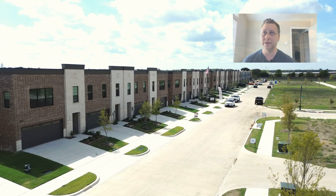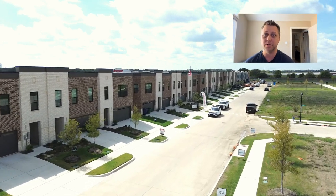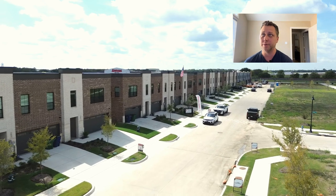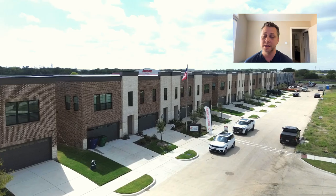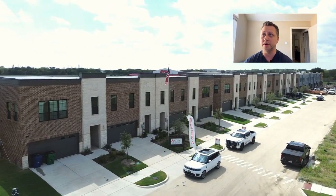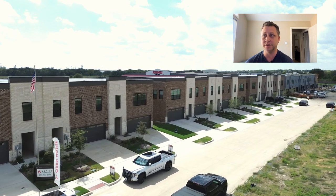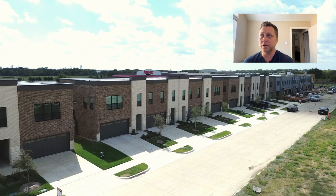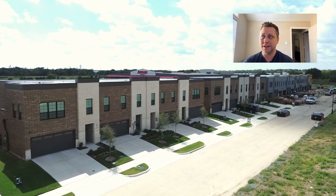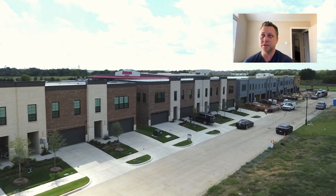These are the Aspire townhomes that are right off of Highway 77 and Butcher Road, also right around the $320,000 price point — three-bed, two-and-a-half bath, about 1,550 square feet roughly. So these are also a good deal if you want to get into a nice place to call home that is just a little less upkeep.